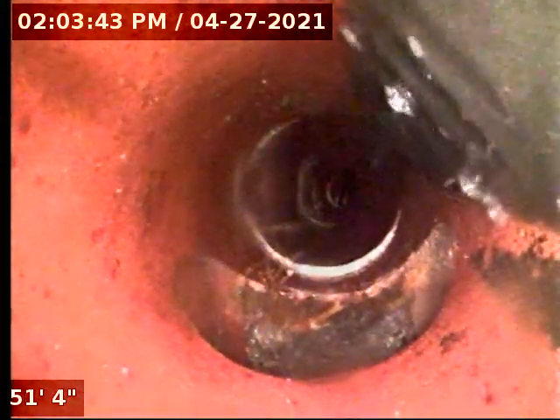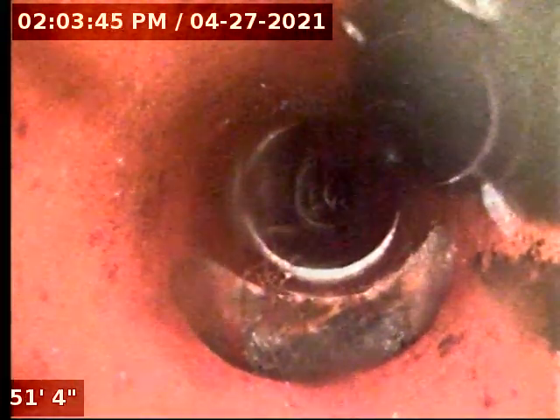This large opening on the left should be the bathrooms — the toilets coming in. Couldn't even see that before.